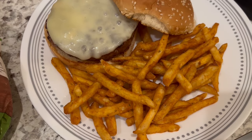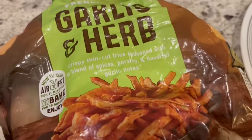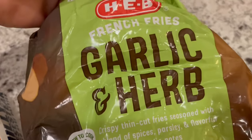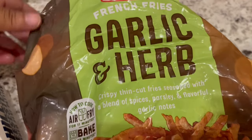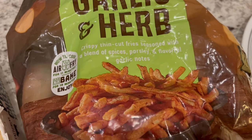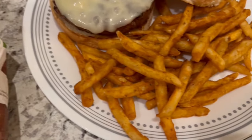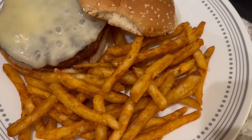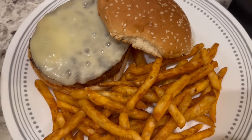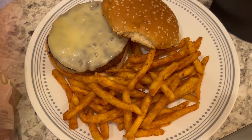On the side, we are having some garlic and herb fries that I picked up from H-E-B, which is a grocery store here in Texas. I've had these in my freezer for a little bit. They are crispy, thin-cut fries seasoned with parsley, spices, and garlic. I actually did deep-fry these, and they are pretty good too.